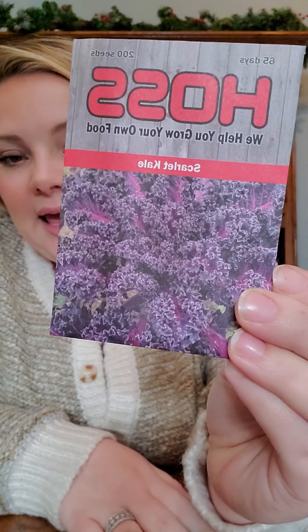We've got Kentucky Wonder Pole beans — because we live in Kentucky, so I figured we needed those. We've got some scarlet kale. I've never grown kale before and I'm not a big fan of kale. However, I've seen people on YouTube dehydrate kale or freeze dry it with other greens and turn it into a greens powder that you can use in smoothies or add to random recipes to bump up the nutrition. So I'm going to give it a try, and I thought it was really pretty.